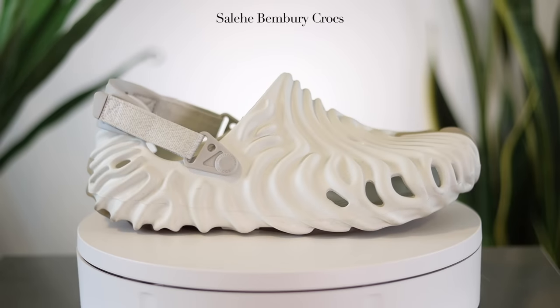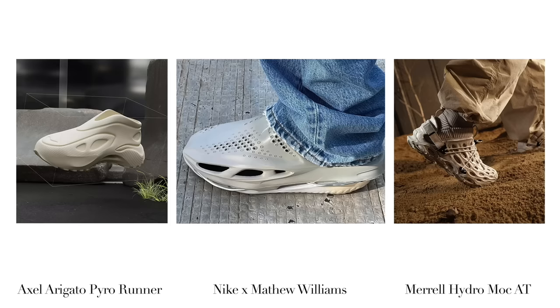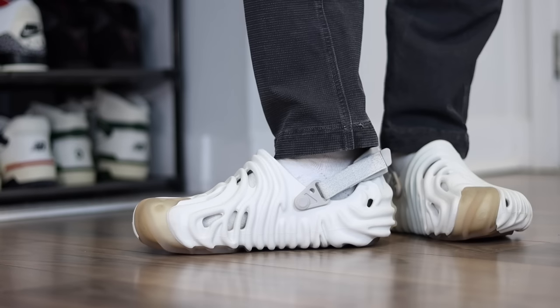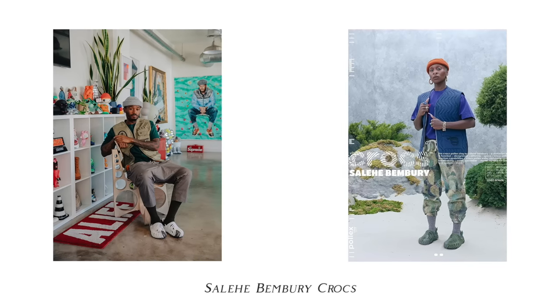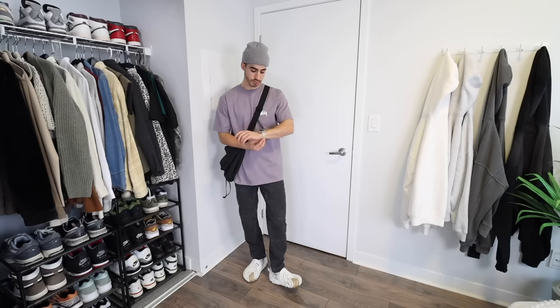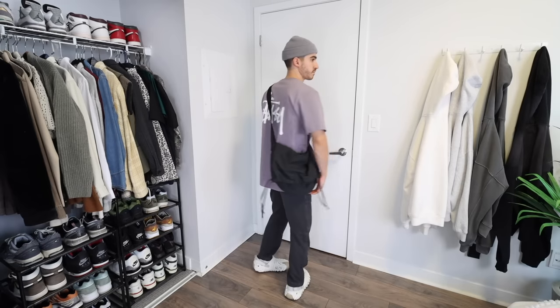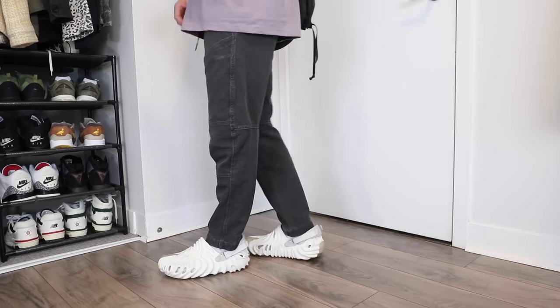Next up is one of the most polarizing shoes on this list: the Salehe Bembury Crocs. Because of the pandemic, soft slip-on shoes like these are becoming increasingly more popular, and it seems like every single brand is putting out their own version. But in my opinion, the best has to be the Salehe Bembury Crocs. I'd recommend stepping out of your comfort zone and getting some of the colored ones — I obviously gravitated towards white because it goes with everything. For styling, I wanted to mimic one of his type of outfits, so I went with a Stussy tee in a nice lilac color, a side bag, a beanie, and some Nike ACG pants. Absolutely love this one. For sizing, they don't sell half sizes, so I went down a size to an 8 — and I'd recommend going down a size or even two sizes depending on your foot type.